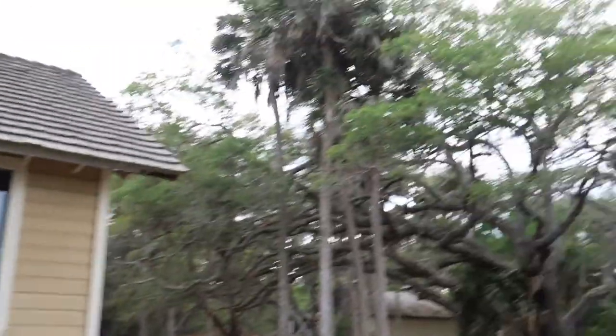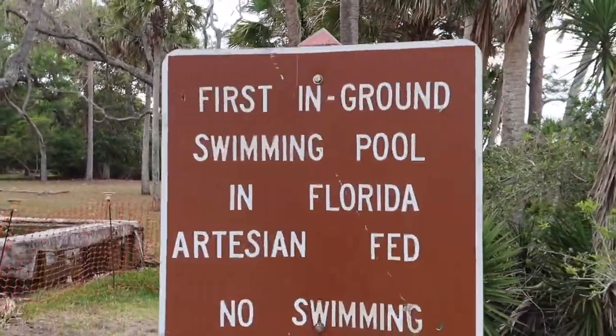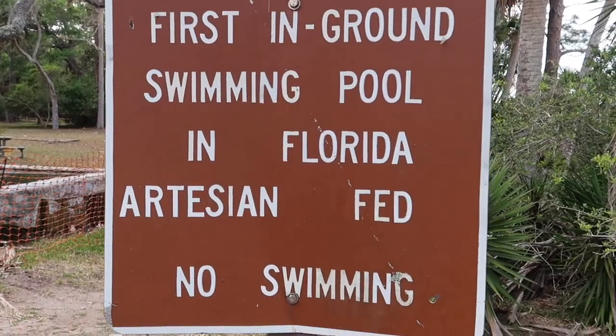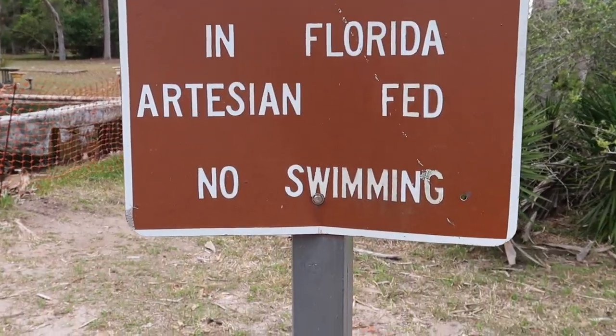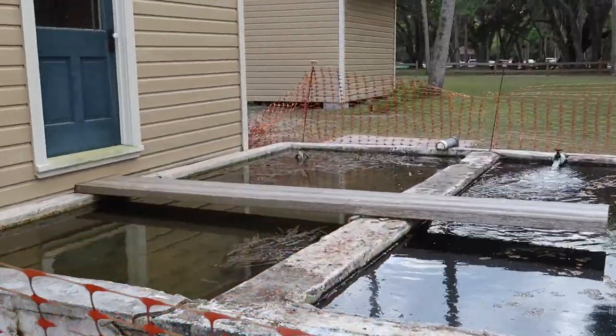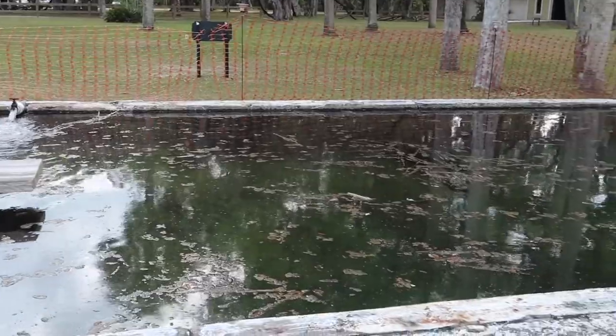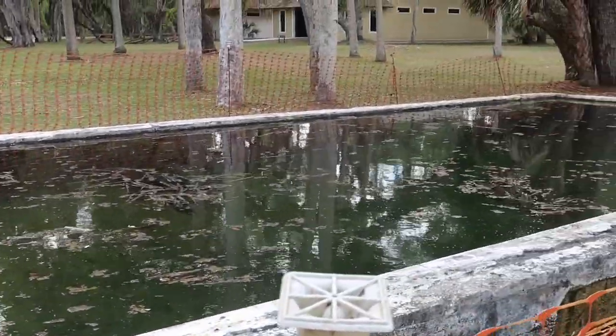And right here is the first in-ground swimming pool in Florida — artisan fed, no swimming. This is fed by a spring. This is amazing. How cool is that? It remains 72 degrees year-round because of the spring water.